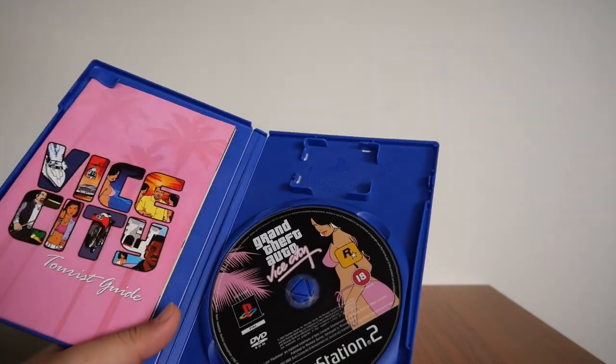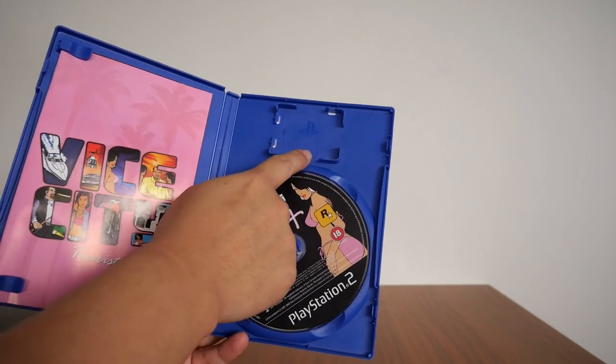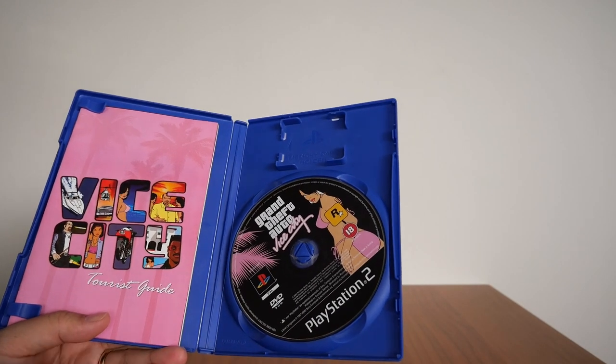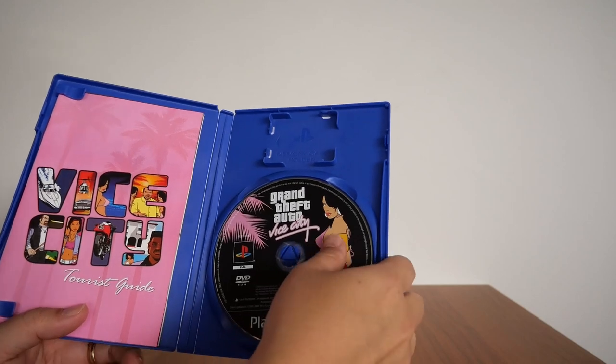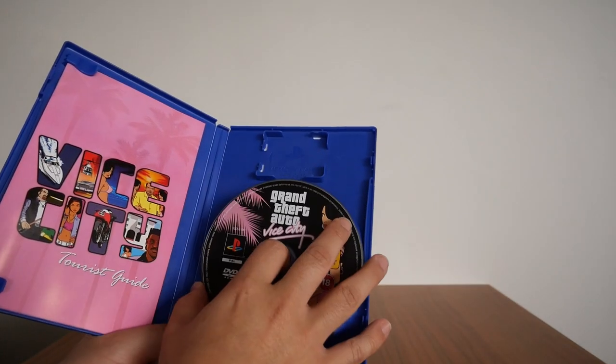So, starting from the get-go, this PS2 case also has one of these memory card holders, in case you want to bring your saved games to your friend's house to play and whatnot. There's the DVD from Grand Theft Auto Vice City — it's still in perfect condition, as you can see.